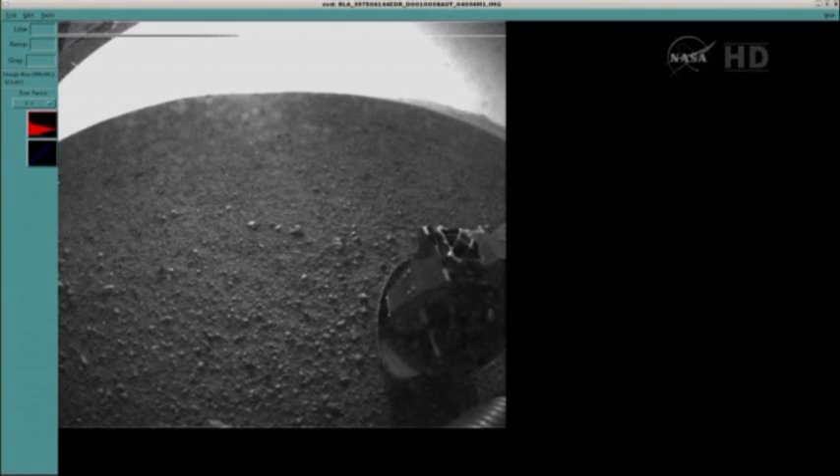I don't think we got any of the front has-cams — actually, that is the front. The other one is the rear, and that is the wheel you see in the lower corner there.